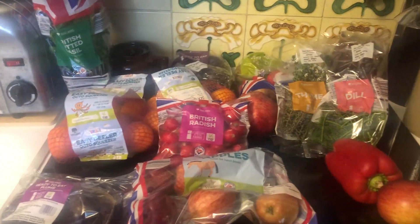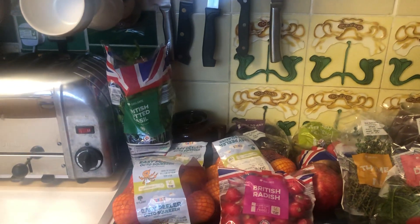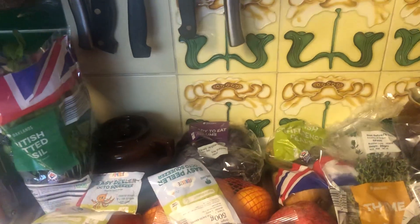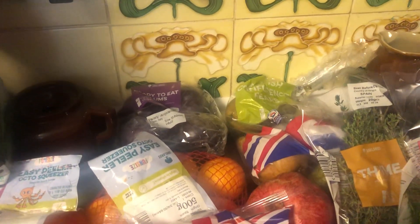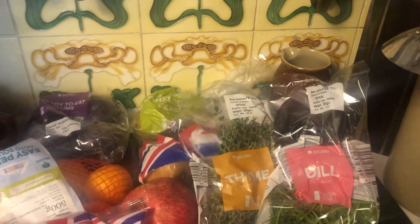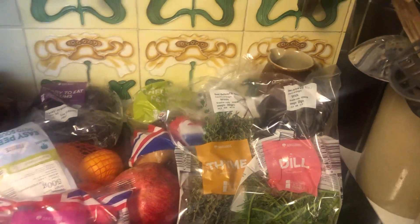Just a quick one to show you what we've got from the Lidl £1.50 box: some basil, some ready-to-eat plums, some pear — well, a bag of pears — and also some thyme and some dill. I think I'm going to dry those off and put them in jars.